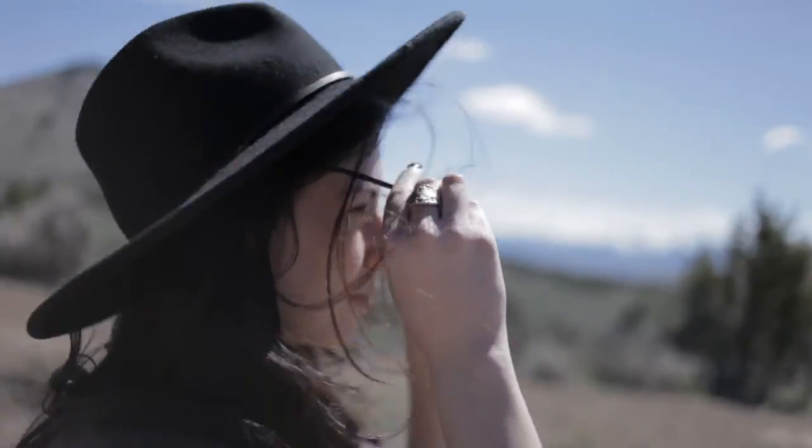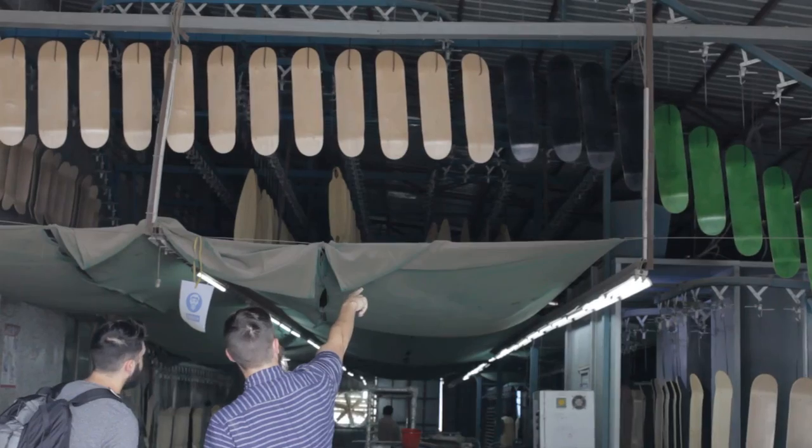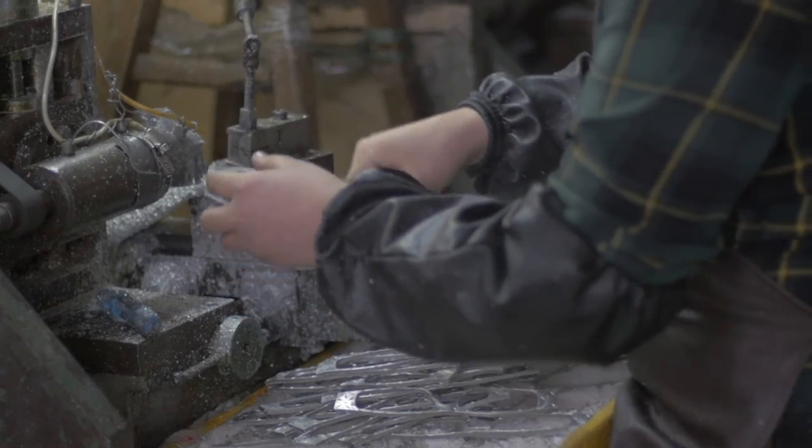Hey Kickstarters, we're Proof Eyewear and we're back at it to bring you yet another development in sustainable eyewear. In the past six years we've introduced four distinct collections made from wood, cotton-based acetate, repurposed skateboard decks, and recyclable windmill.